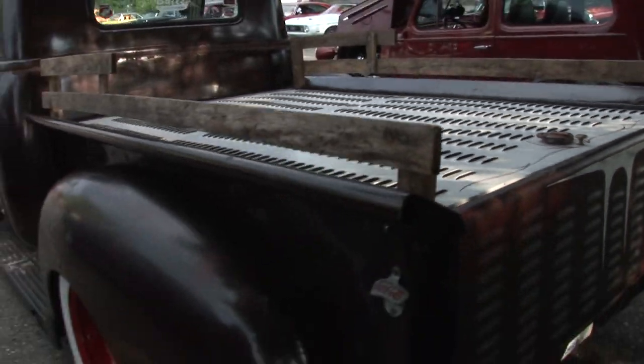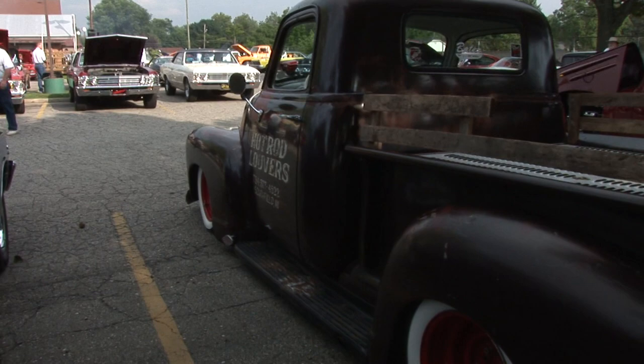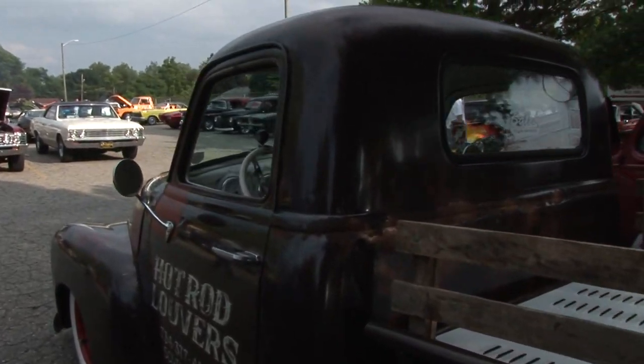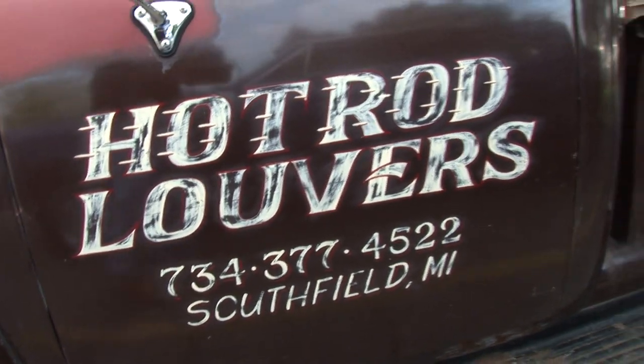It's got like 1,016 louvers in it. The floor's all license plates. Got a 327, three-speed automatic. Goes down the road pretty good. That's nice.